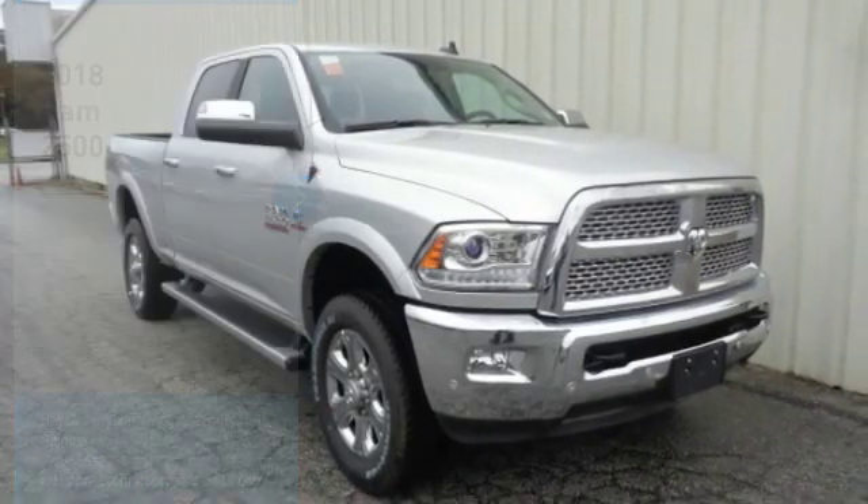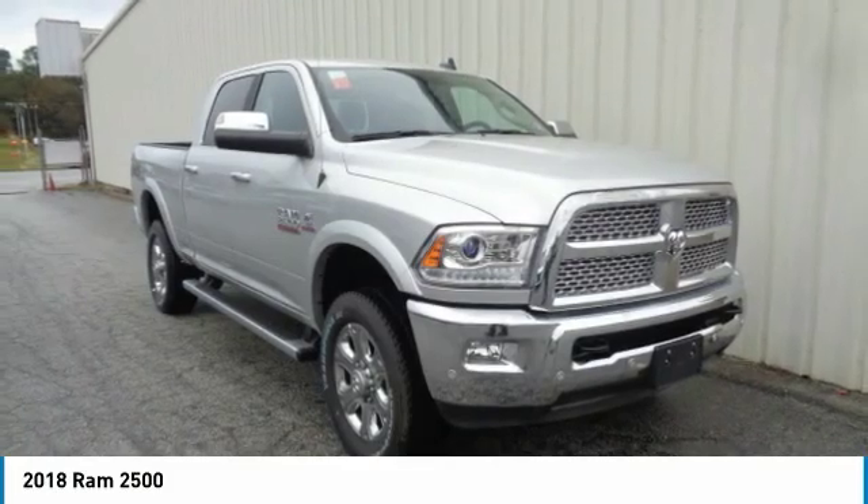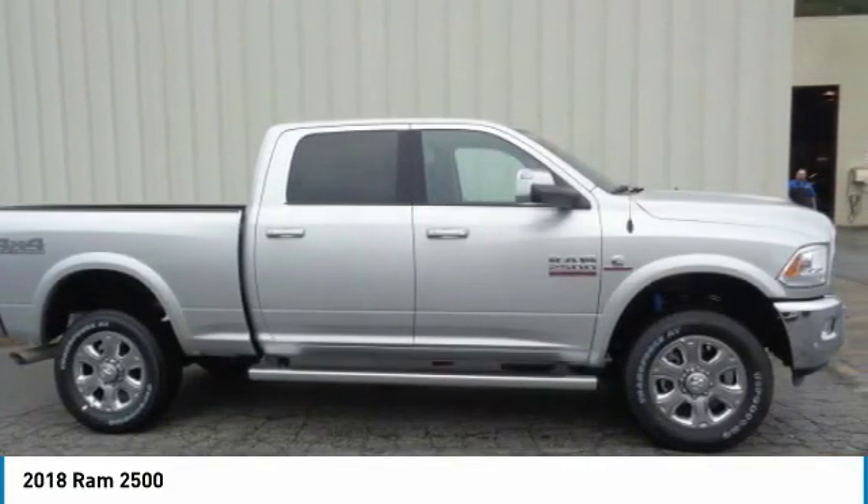You are going to love the 2018 Ram 2500. Ram 2500 is the 2010 Truck of the Year winner. It is the hardest working truck in the tow business.